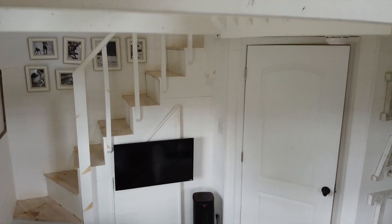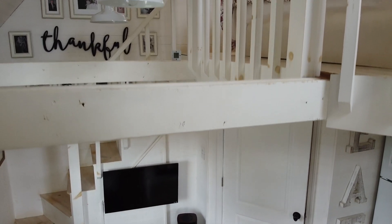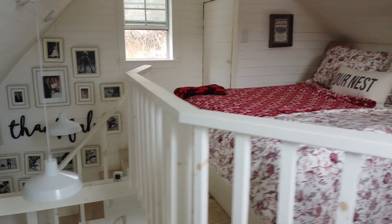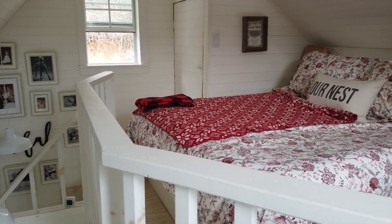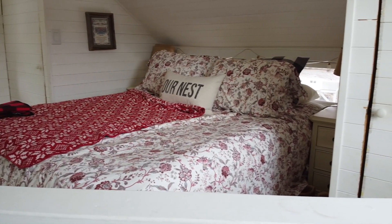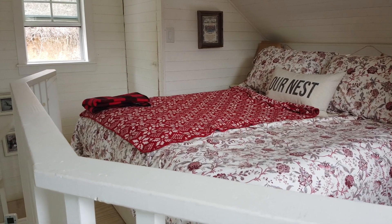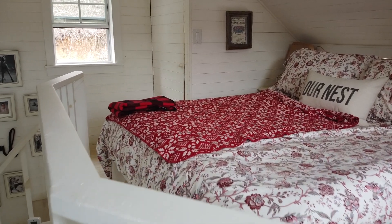Now we're going to go ahead and go upstairs and show you the loft. Up in our loft we've got a queen-size bed, and unlike a lot of the tiny houses you see on TV, since I've lowered the ceiling in my kitchen and bathroom, you can actually stand up and walk in our loft, which is a lot better than the way other people have theirs.